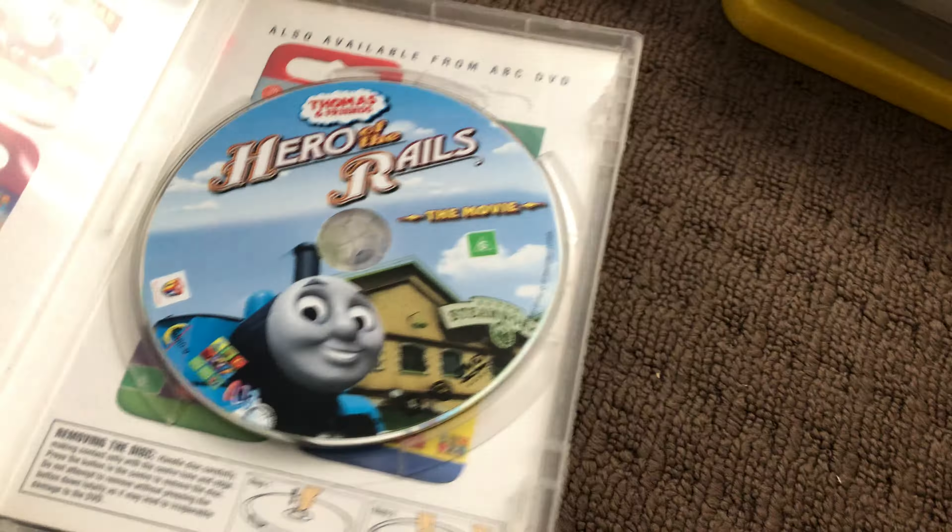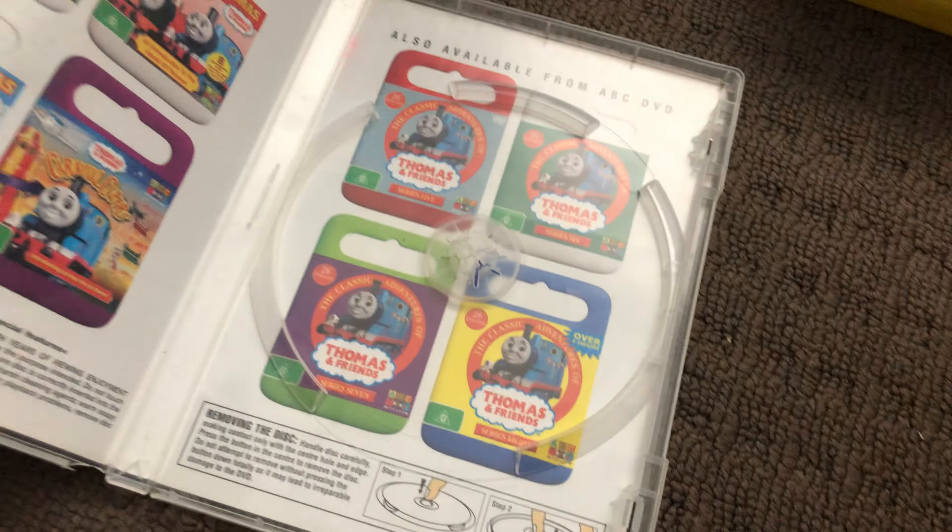Next up is Hero of the Rails 2009 DVD. Here's the front, the spine, and the back. Here's the disc and that's the inside.